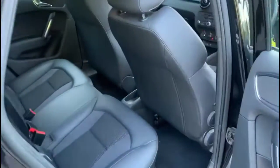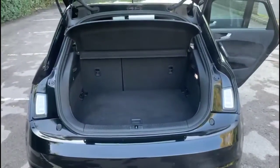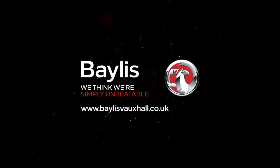As you look inside the rear, there's a comfortable seating area for the rear passengers with individual headrests and Isofix provision. And as we open the tailgate, a spacious boot with a 60-40 split folding rear seat. If you're interested in this vehicle then please give us a call at Bayliss Vauxhall.